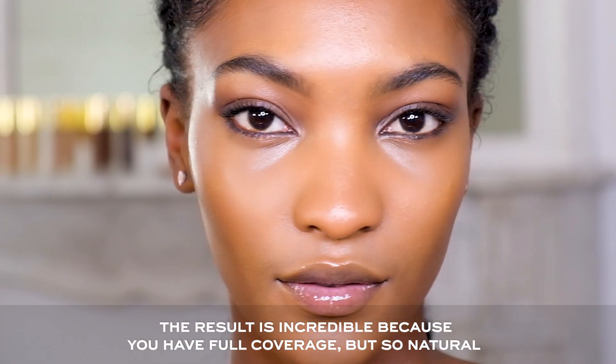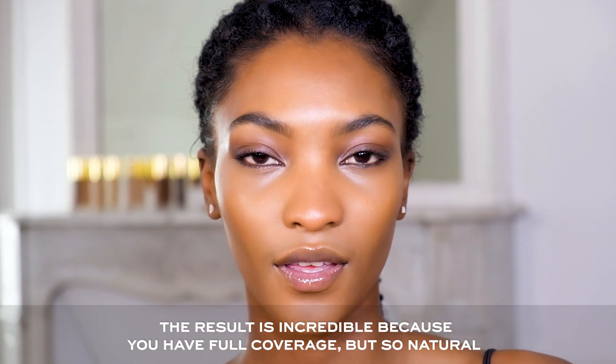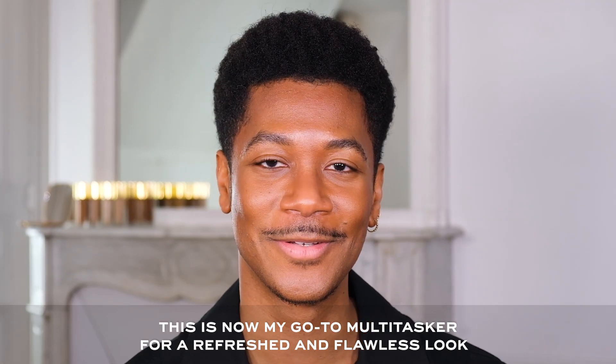The result is incredible because you have full coverage but it looks so natural. This is now my go-to multitasker for a refreshed and flawless look.